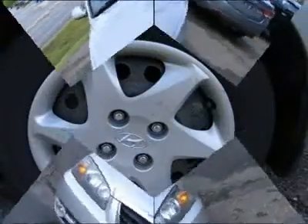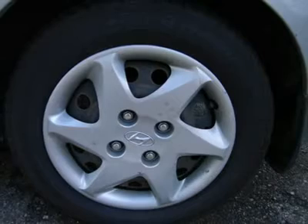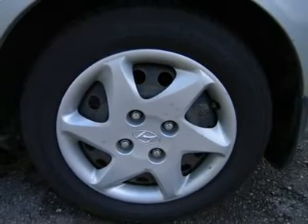This vehicle is an outstanding deal because it comes AS-IS with no warranty. This price represents an absolute bargain. Hurry in today to see it for yourself.